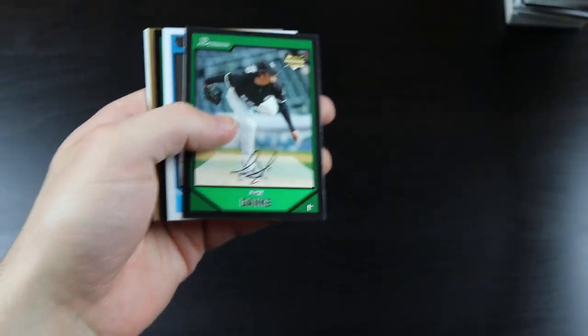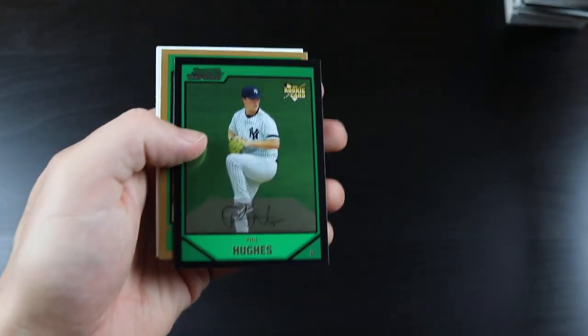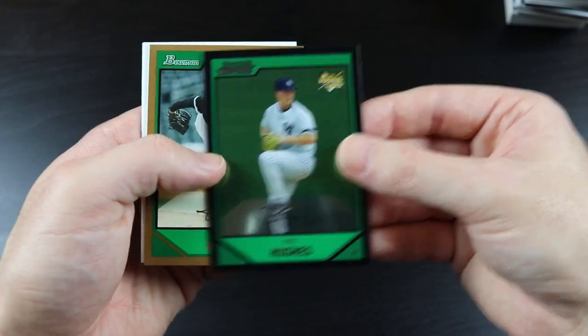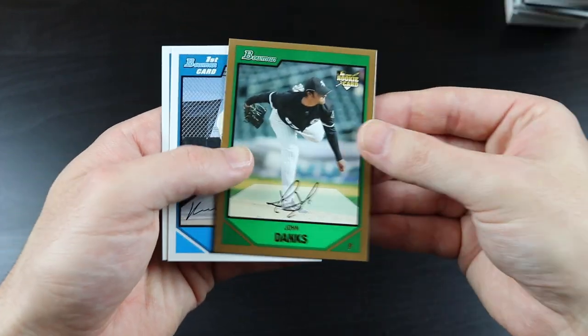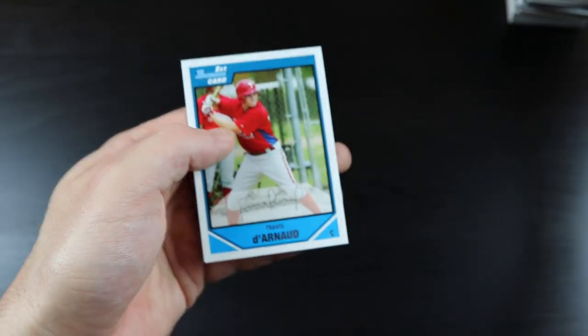Brandon Wood, John Danks, Tyler Mock, Phil Hughes, John Danks again, Wendell Fairley, and Travis Darnot.